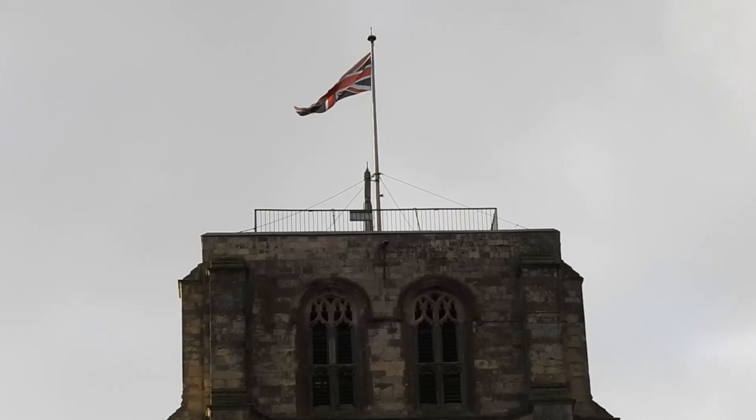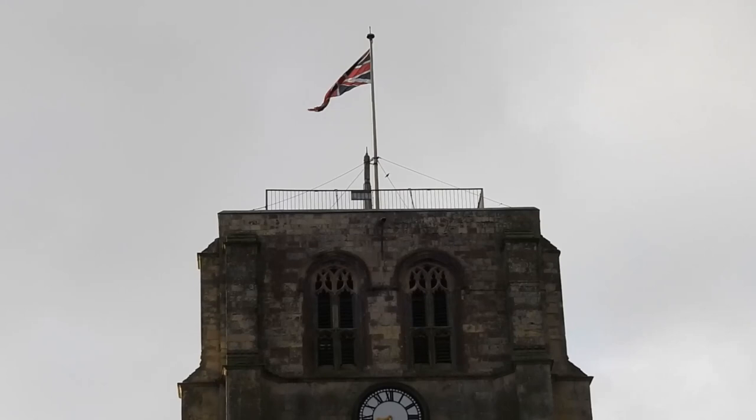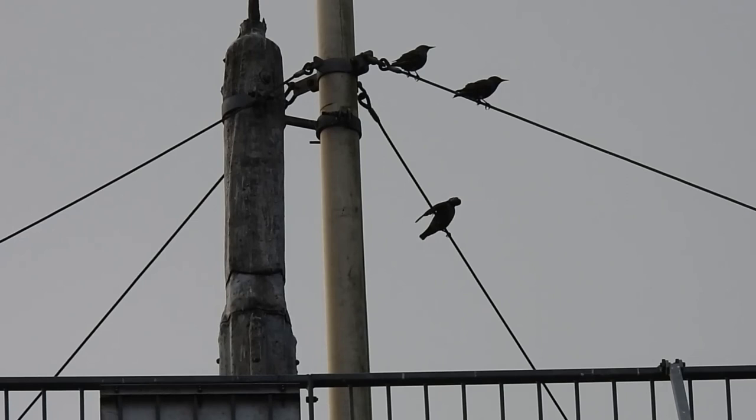Unfortunately it wasn't to be. The peregrine that had been spotted a couple of days before my visit was a young bird and it hadn't been seen since. As gutted as I was, the resident starlings seemed to be enjoying the safety of their falcon-free flagpole.